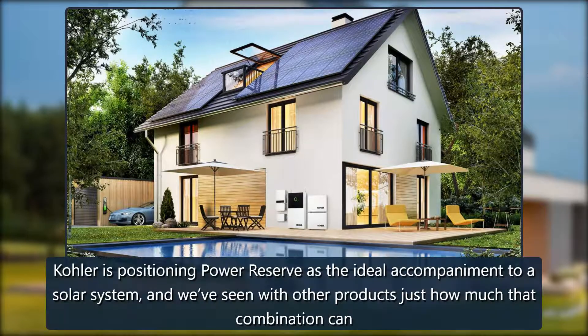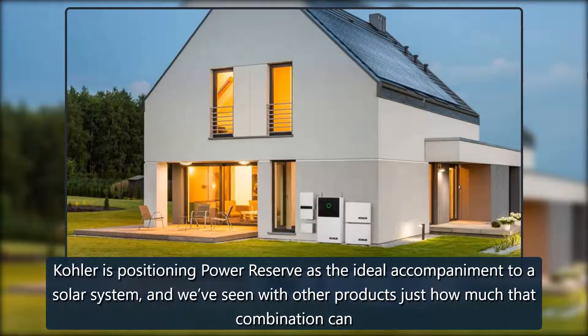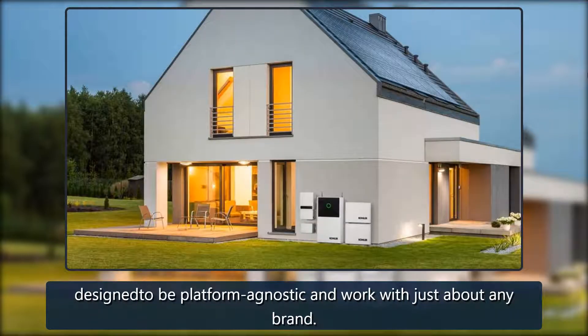Kohler is positioning Power Reserve as the ideal accompaniment to a solar system, and we've seen with other products just how much that combination can make sense. Excess power generated during the daytime can be banked and used at night, for example. It'll work both with new and existing solar panel setups, and is designed to be platform agnostic and work with just about any brand.